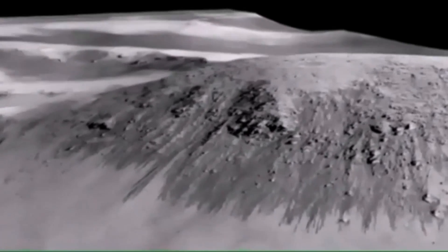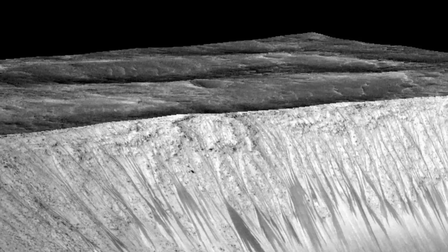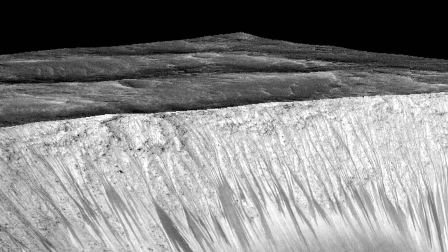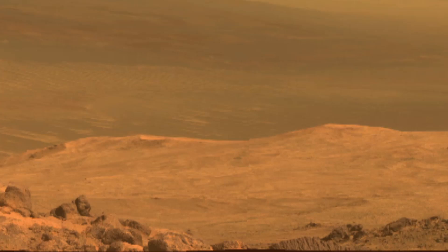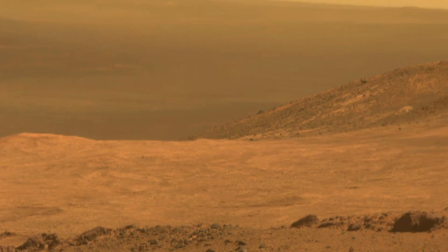The next step? Figure out exactly where the water is coming from. Perhaps there's a lot of water underground in the form of ice or salt aquifers, or perhaps the traces we're seeing is just the salt sucking up a bit of moisture from the Martian atmosphere until they have enough to run downhill.